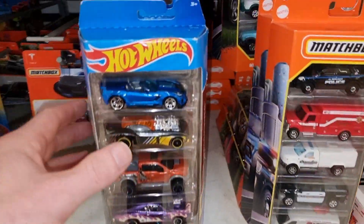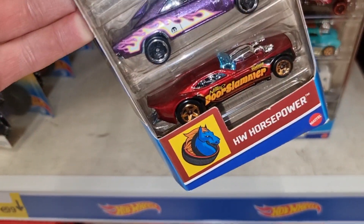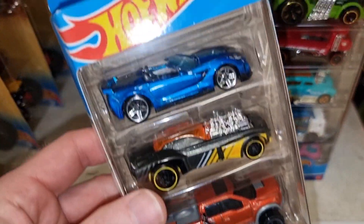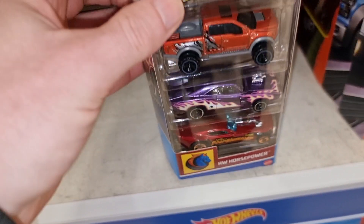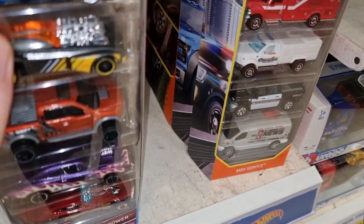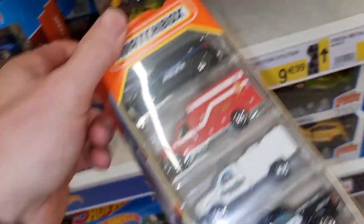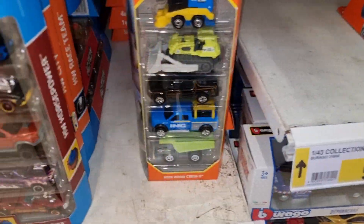Here we got some Hot Wheels 5-packs, with the door slammer - my favorite from this 5-pack. Here we got some Matchbox 5-packs. I like the news van.